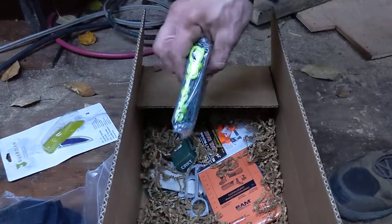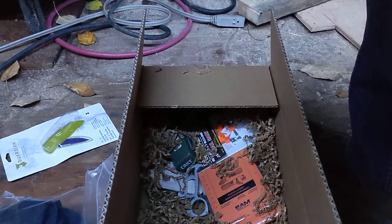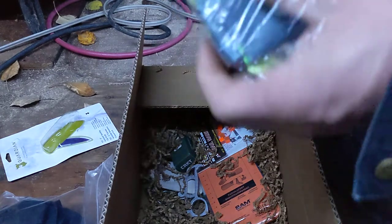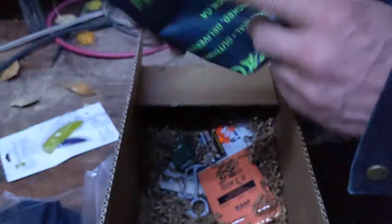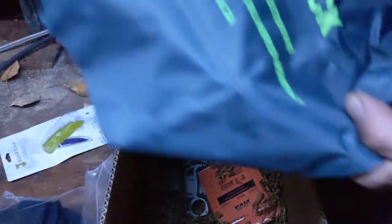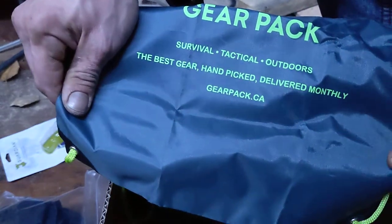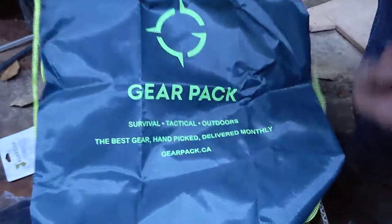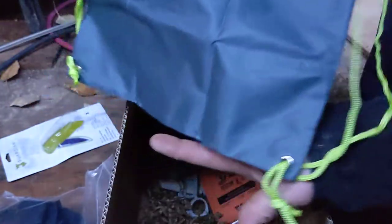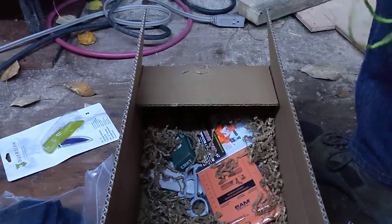We got some stuff from Gear Pack themselves. Looks like just a pouch of some sort — a carrying place. Survival Tactical Outdoor — the best gear, handpicked, delivered monthly at GearPack.ca. It's just a little drawstring bag, basically. It'll be nice to put all this stuff in when I'm done.